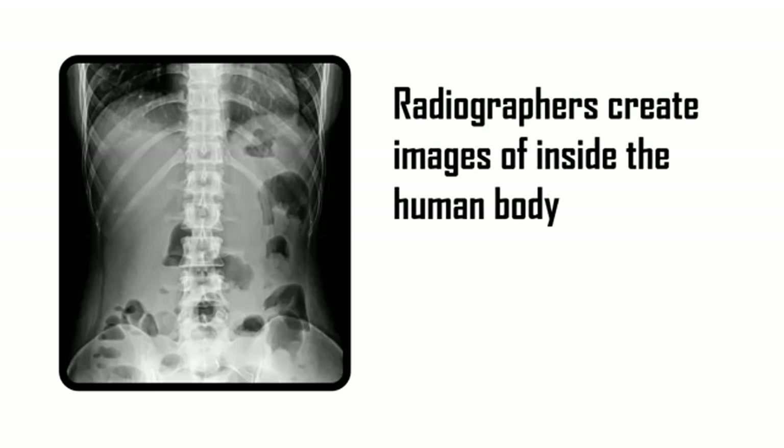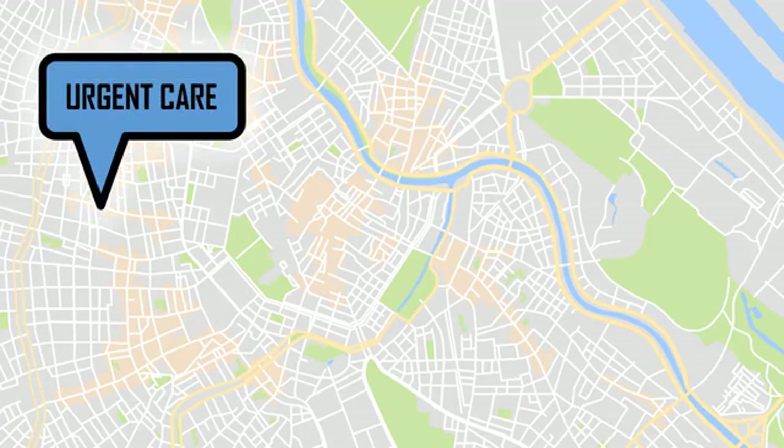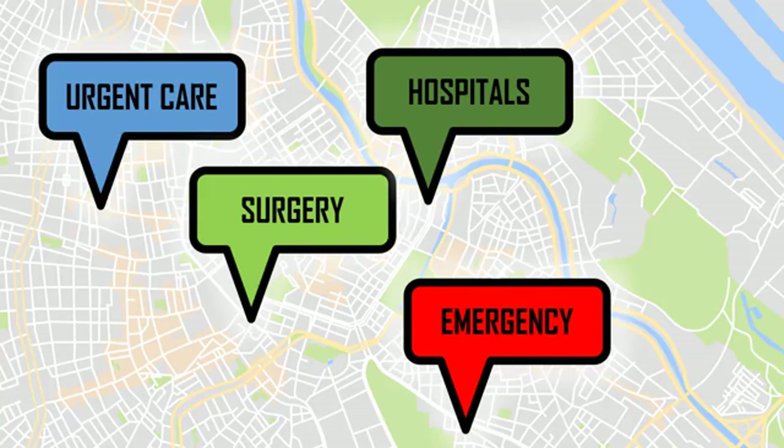So what exactly do radiographers do? A radiographer creates images of inside the human body. This is a very dynamic and high-demand profession. Radiographers work in urgent cares, they may work in emergency rooms, some radiographers work in surgical departments, and also all through the hospital performing x-rays with portable machines.